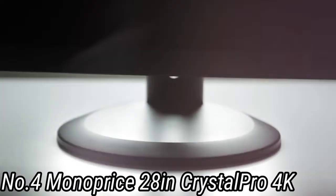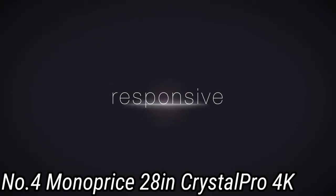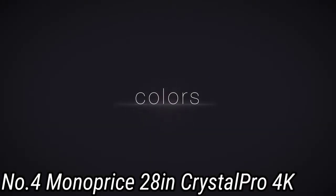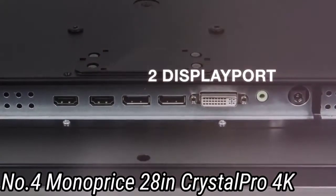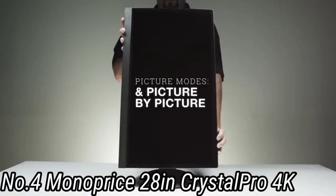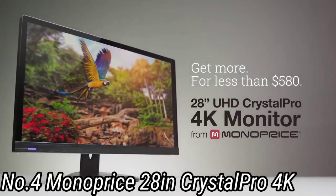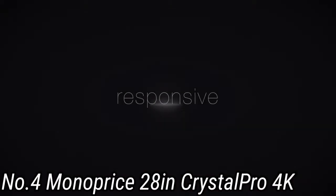Number 4: Monoprice 28-inch Crystal Pro 4K — the best budget MacBook Pro screen with great ergonomics. It isn't easy to find an excellent USB-C monitor with 4K resolution that won't break the bank, but if you're on a budget, the best place to look is in Monoprice's lineup. This display comes with a USB-C port with 65W power delivery that allows you to connect your MacBook Pro to a monitor while charging it at the same time. It also features an articulating stand with pivot, swivel, tilt, height adjustment, portrait mode, and HDR support.